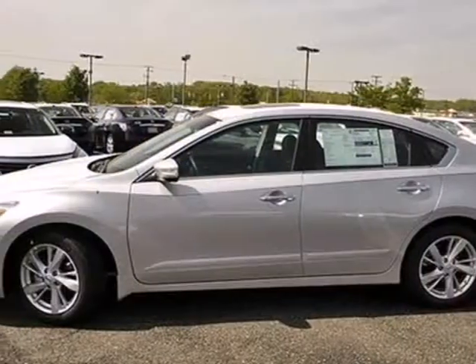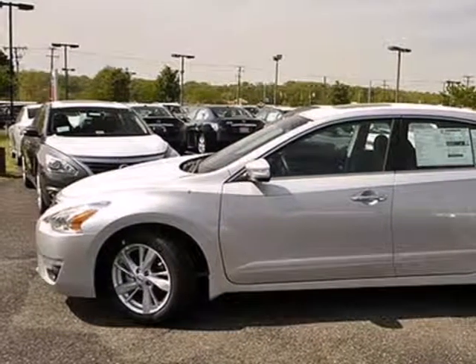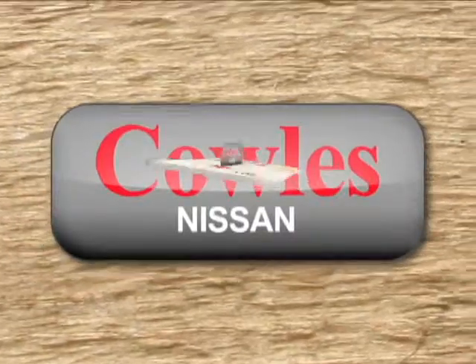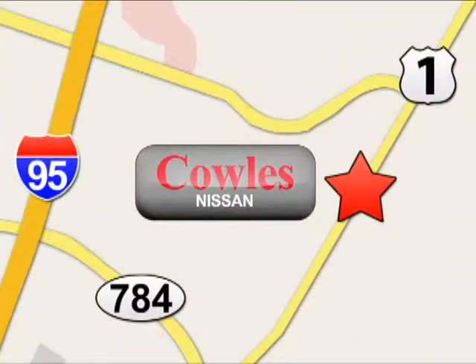Don't waste any more time. This stylish Altima could be in your driveway today. You're not just a number at Kohl's Nissan, you're a family member. We're conveniently located at 14777 Jefferson Davis Highway in Woodbridge.